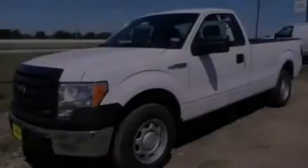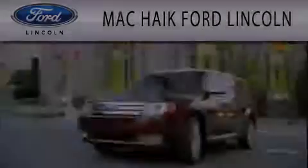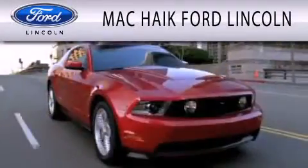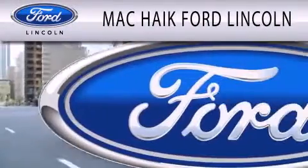Please call us today for more information on this great vehicle. Mack Hike Ford Lincoln is dedicated to doing everything possible to ensure that the experience you have selecting your next vehicle is as pleasant as possible.